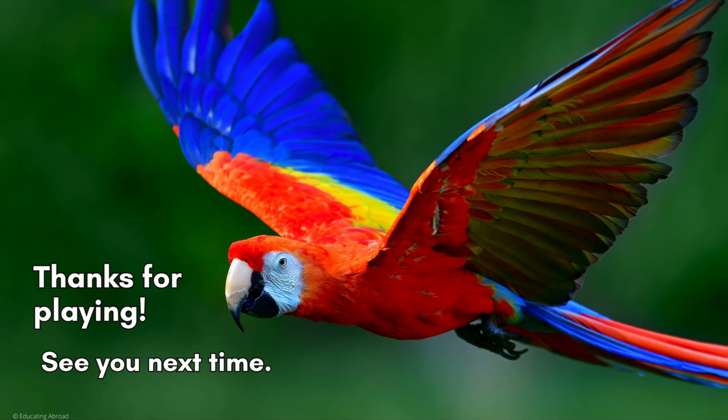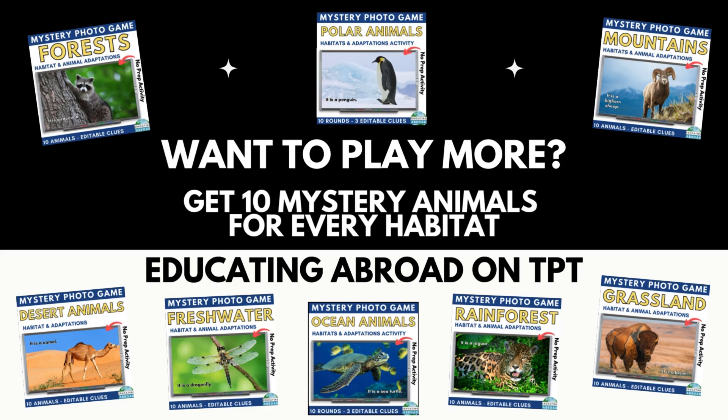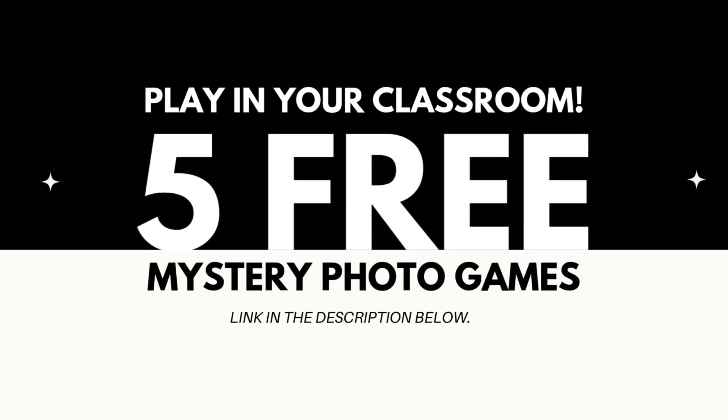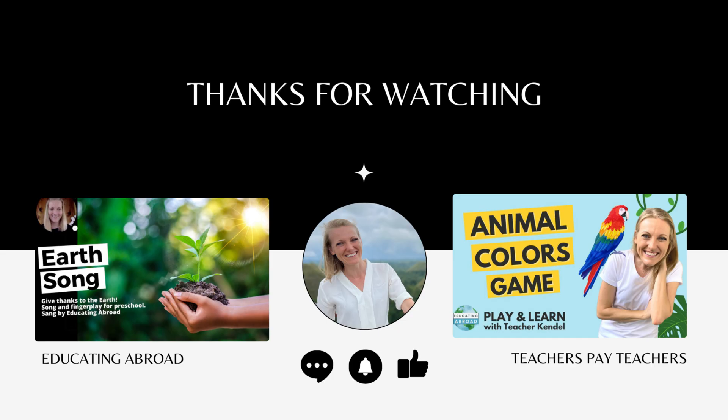Thanks so much for playing. I hope to see you again in the next game. We have an entire collection of eight habitats and 80 mystery animals from Educating Abroad on TPT. The games are made on Google Slides, so you can play at your own speed and edit the clues to make each game your own. You can also check out our free mystery farm animals game. These no prep activities are perfect for classroom science lessons or a fun family time filler. Learn through play every day with interactive games from Educating Abroad. If you like this video, I hope you give it a thumbs up and subscribe so you catch all of our future games and activities.